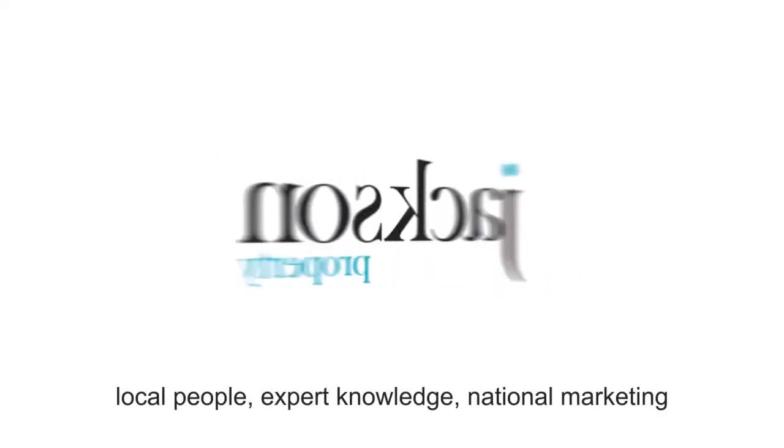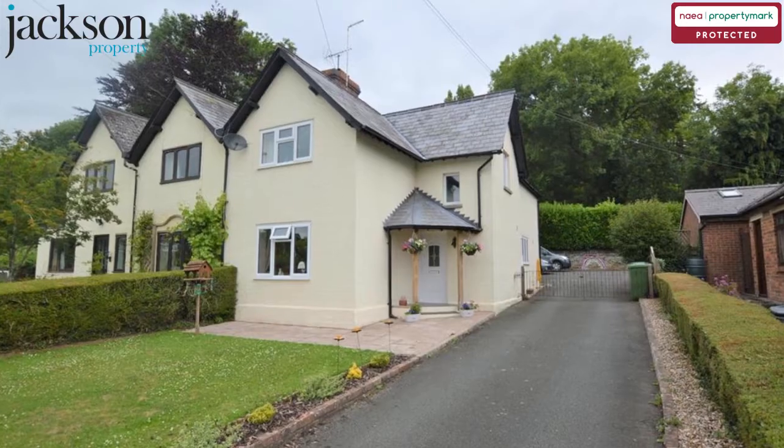Welcome to Jackson Property. Local People, Expert Knowledge, National Marketing.